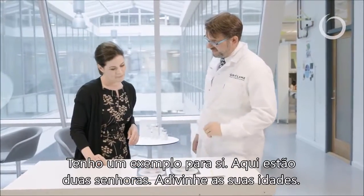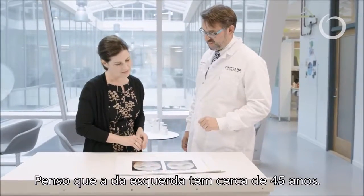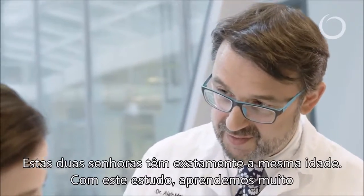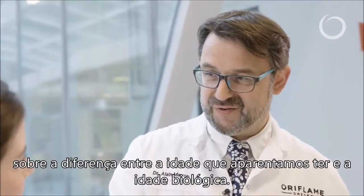You know there are two ladies, so guess the age. I think the one on the left is mid 40s and the one on the right is definitely older, maybe early 50s I'd say. These two ladies have exactly the same age, and from this study we learned a lot about what is the difference between perceived age and biological age.